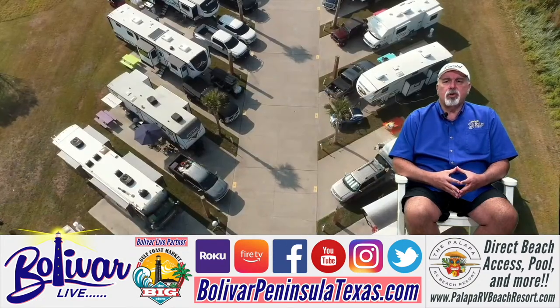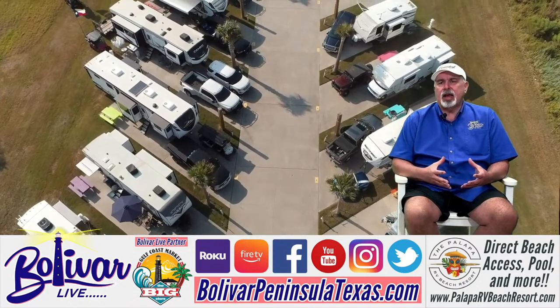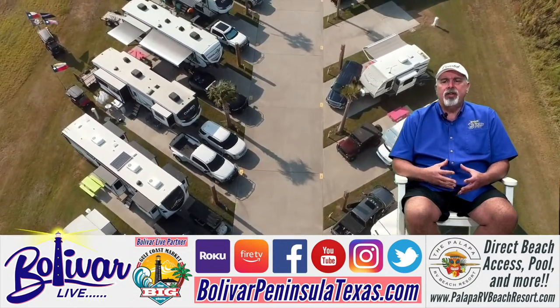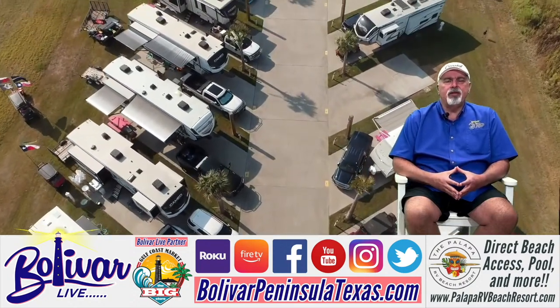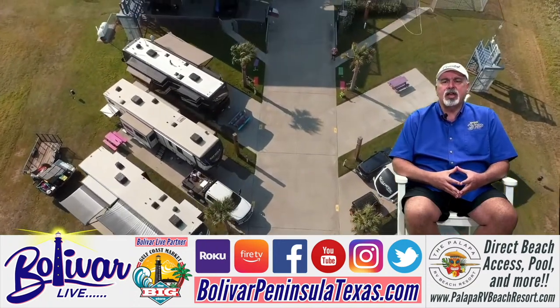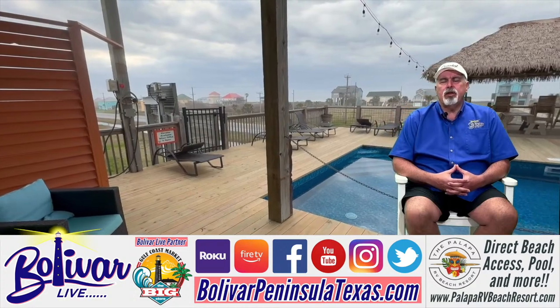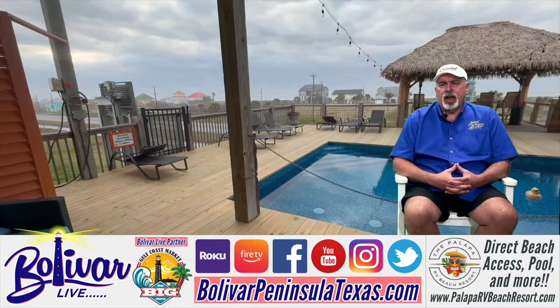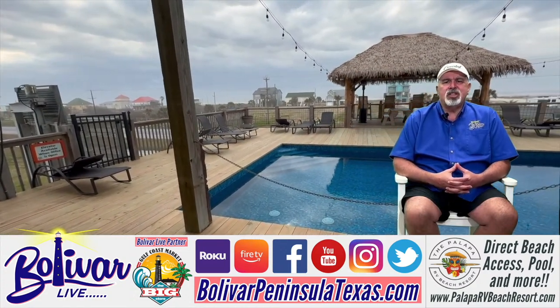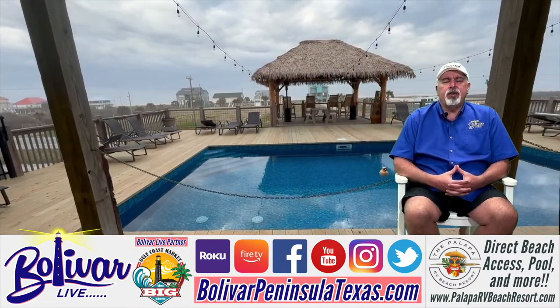Palapa RV Beach Resort is an awesome RV park. They get a lot of winter Texans in there and they get a lot of people that come in by the week in the summertime and sometimes weekends. The owners are really great about taking care of the place. In fact, what you're looking at right now is the new pool that just got in and it's heated, but it's not all they have up there.